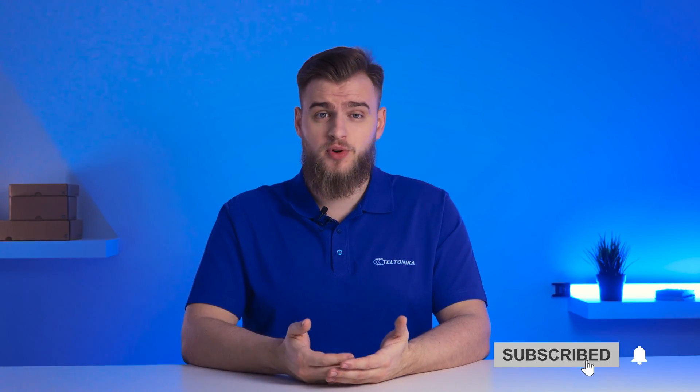If you have any questions or suggestions, let us know in the comments. Don't forget to like and subscribe, and we'll see you next time.